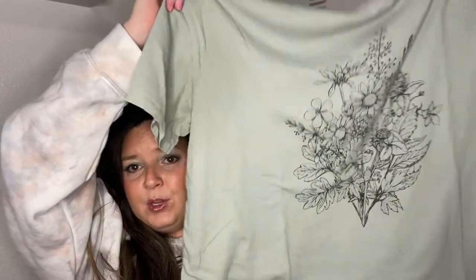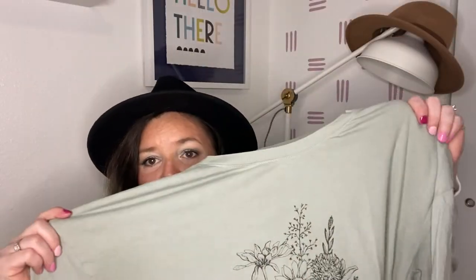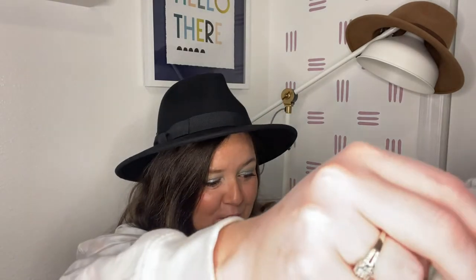This shirt — Target is hit or miss on their shirts, but this one is a total hit. It's by Fifth Sun and it's a beautiful muted sagey green color with a simple black and white floral on it. It's stretchy and it washes so well — I've washed it so many times and it looks brand new every single time. I think it's only $9.99. I want to get another one as backup because when you find a good t-shirt that lasts and washes well, you want it in every color.